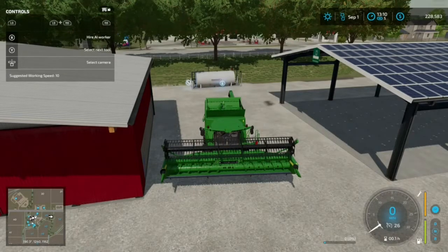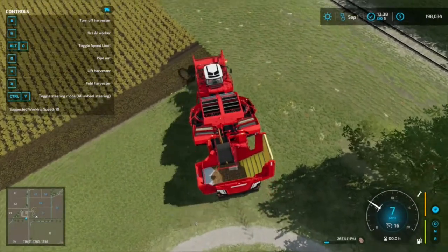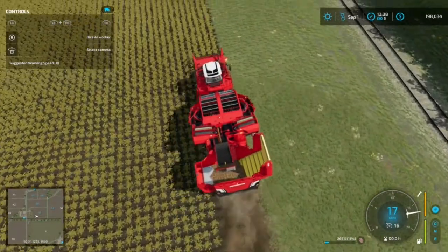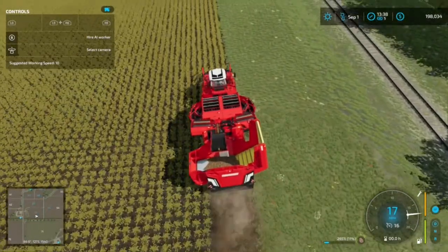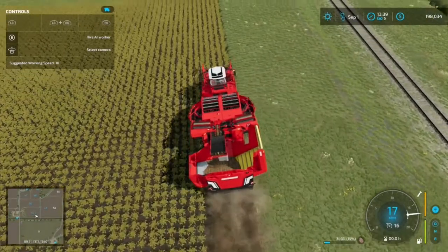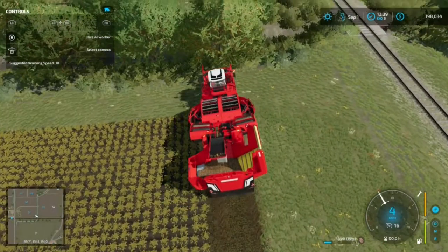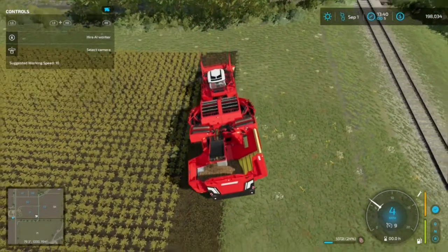I'll get us a potato harvester and we'll get going on the potatoes. Now this is going to take an eternally long time, so once again we're using the real speed mod just to try to speed this up a skosh.